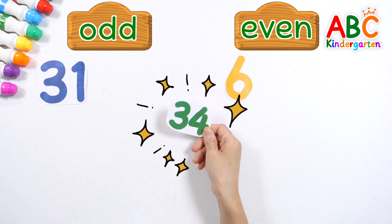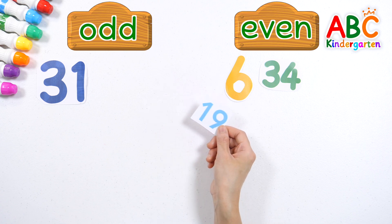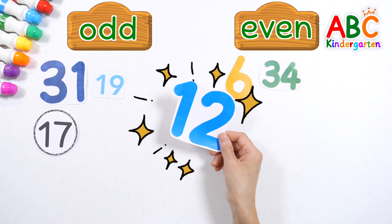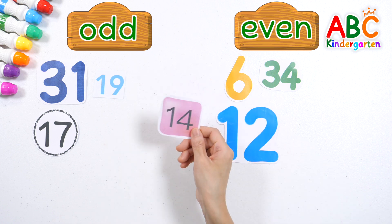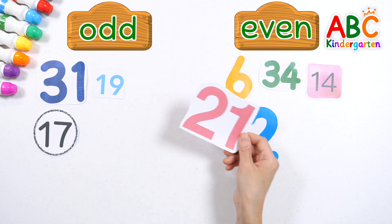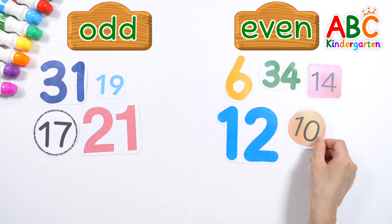It's odd. 34 — is it odd or even? It's even. 19 — is it odd or even? It's odd. 17 — is it odd or even? It's odd. 12 — is it odd or even? It's even. 14 — is it odd or even? It's even. 21 — is it odd or even? It's odd. 10 — is it odd or even? It's even.